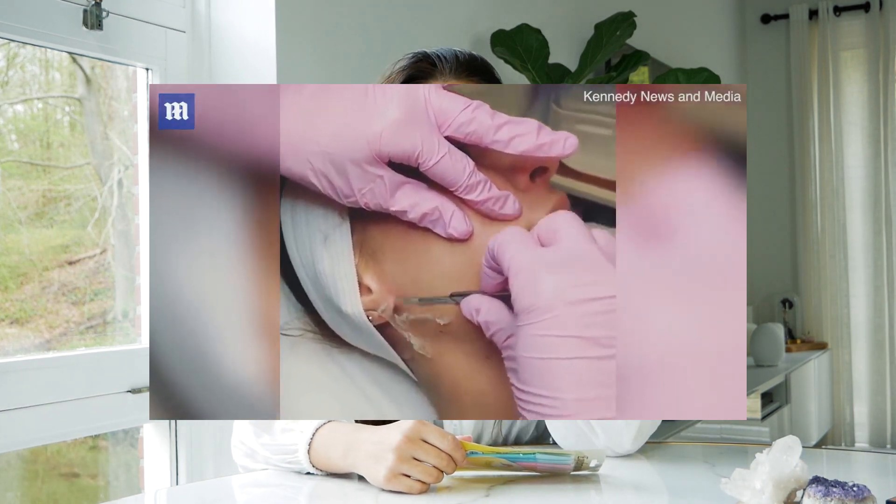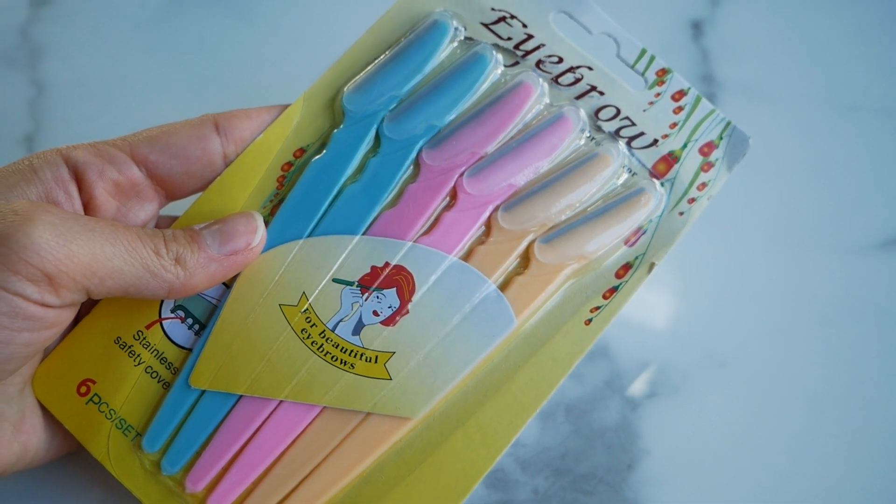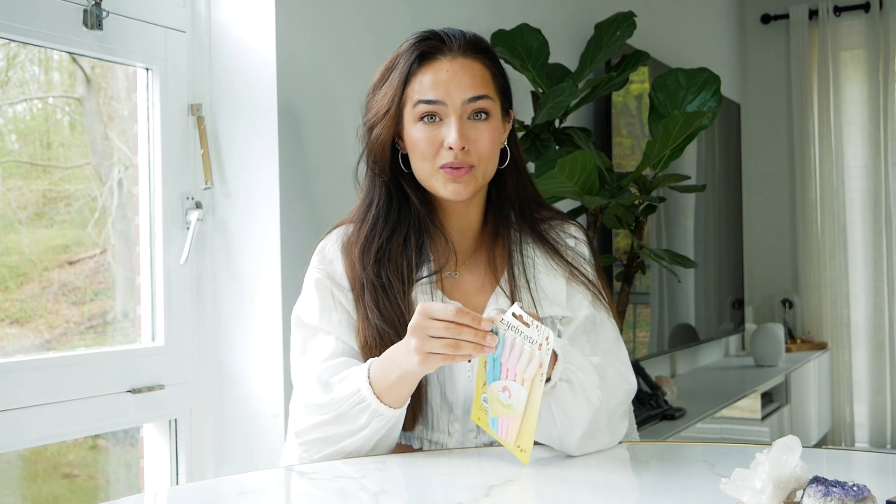Have you girls seen those trends on TikTok where women shave their face? At first I was like, oh my, I don't dare — I still don't. But what I do use are the razors. I got these at Shein, a very cheap website, and got six razors in this pack. You can use them between your eyebrows, on the sides, even on your upper lip. Besides removing hair, they also exfoliate your skin, which leaves it super smooth.